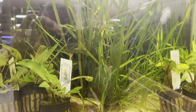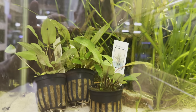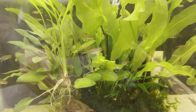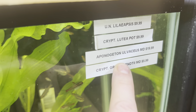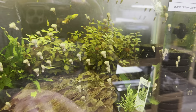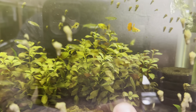Coming down here we have more Jungle Val, Crypt Unilata. Down here we have the Green Windetai back there, the Lila, and then we have the Apontic — man I cannot talk today — yeah that one right there. Moving on, we do have a bunch of pest snails so we're going to have to move some assassins over here. We have the Crypt Parva right there and we also have the Luiga Narrow which is back here.